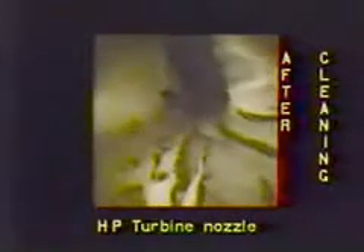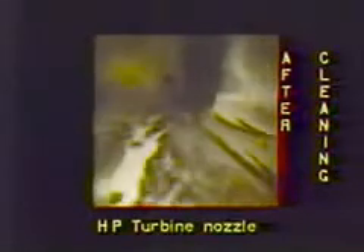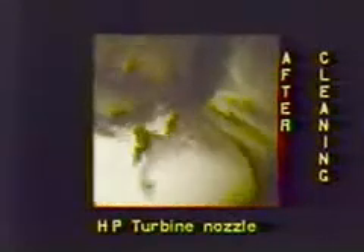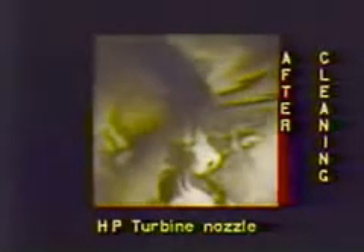After cleaning, the evidence is clear. The RMC entrained in the cooling air has started to wash clean the HP turbine nozzles. The working temperature at this point in the engine ensures that the RMC is in a gaseous state, but it is still working to remove contaminants and restore engine performance.